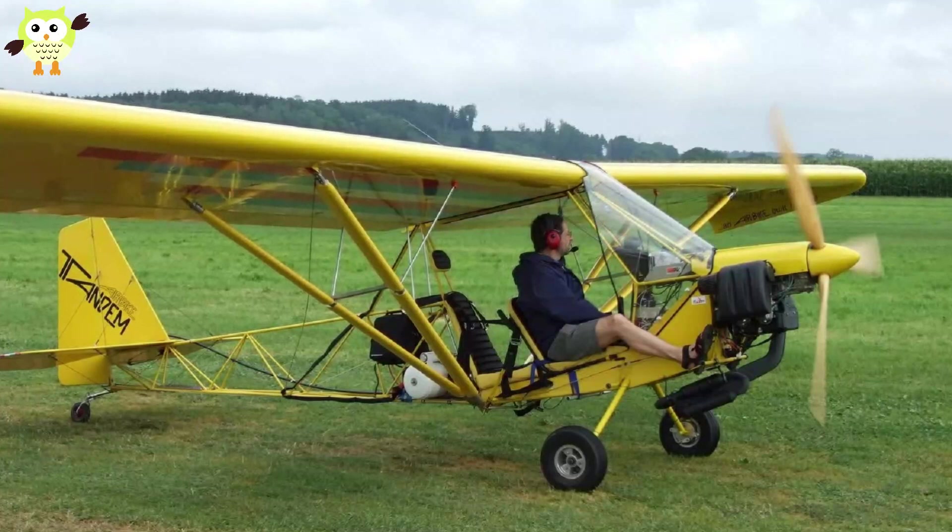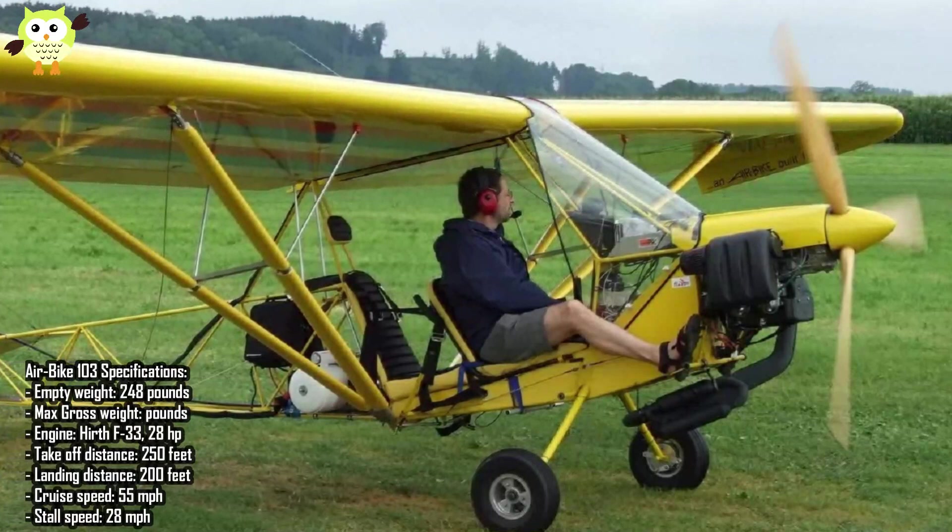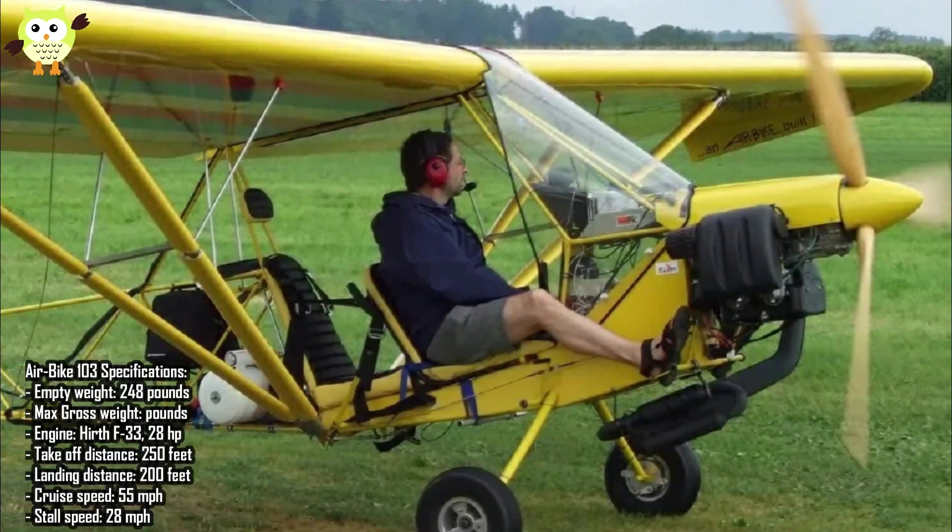Number 6: Jordan Lake Air Bike 103. Unlike many planes on our list, the Air Bike is available only as plans and unfinished parts kits. It's a simple airframe that consists of a tubular steel frame with wooden wings. The company says it takes about 450 hours to build one of their planes.